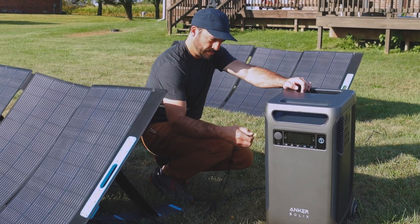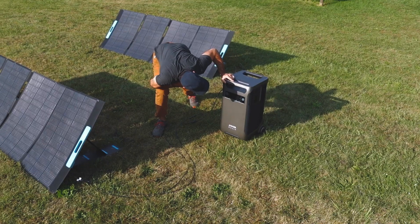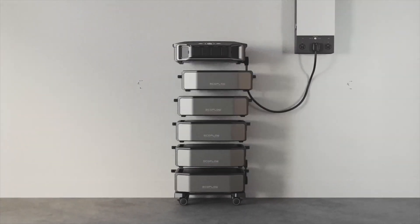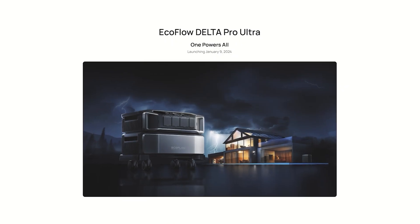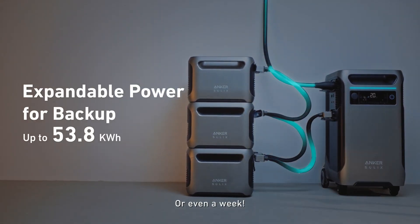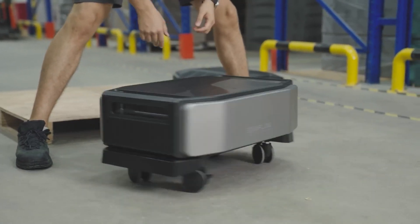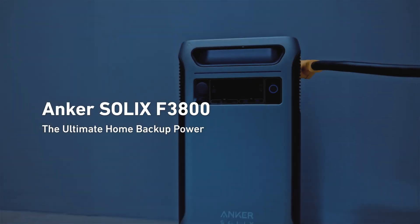So the Anker Solex F3800 is still standing pretty good when compared to the EcoFlow Delta Pro Ultra — there are definitely some different advantages depending on which one you choose. The Delta Pro is actually really nice in a small footprint, but it appears that the Anker Solex F3800 may be a little bit more easily adaptable to different setups and applications. It's definitely exciting to see these new portable power stations becoming a reality, with the new lithium-ion phosphate batteries really letting these companies step up their game.